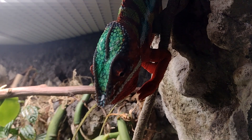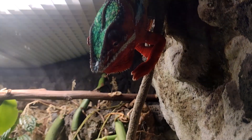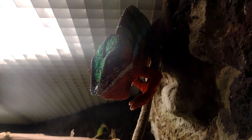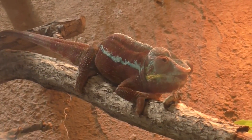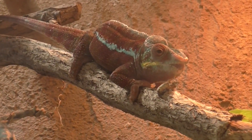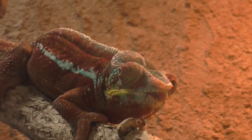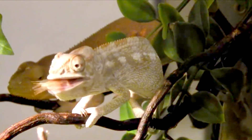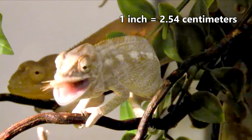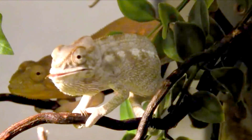Their breeding season largely depends on their location, with populations living further south, thus in colder areas, having a shorter season during the warmest parts of the year, while those further north may even mate year-round. The female lays 12 to 50 eggs in a nest she digs in the ground, and buries them to incubate for 6 to 12 months, depending on the surrounding temperature. The babies hatch only about an inch long from their nose to the base of their tail, and grow to their adult size within a year's time.